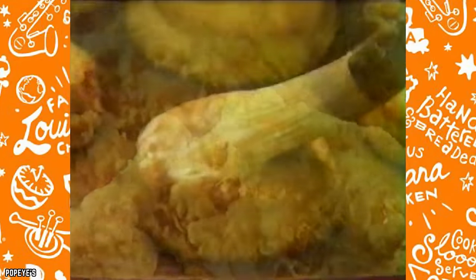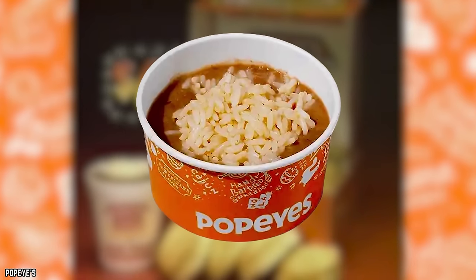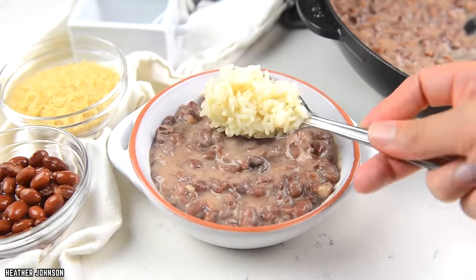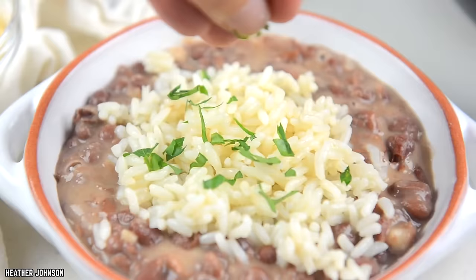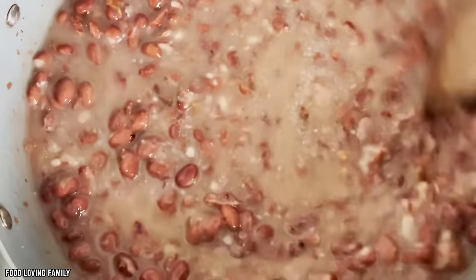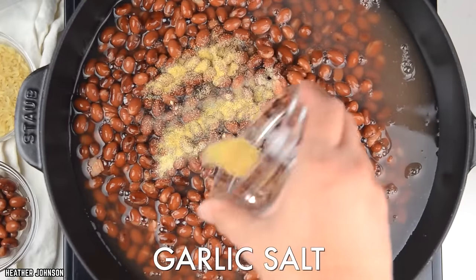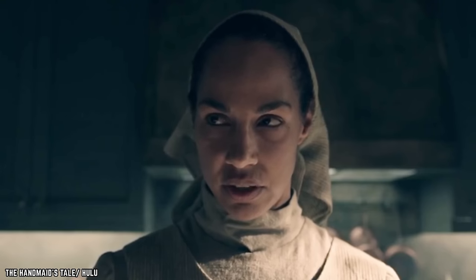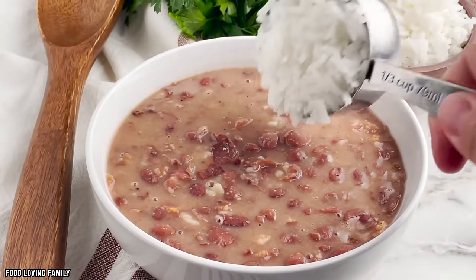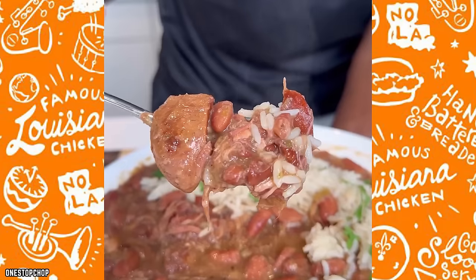Popeye's Red Beans and Rice. There's more to sides than just fries, and Popeye's Red Beans and Rice is a delectable side dish that transports your taste buds straight to the heart of the American South. This soulful creation consists of creamy, hearty red beans cooked to perfection and generously seasoned with a blend of spices that create a symphony of flavors. Served on a bed of fluffy white rice, it's a comforting, home-cooked classic with a Cajun twist.